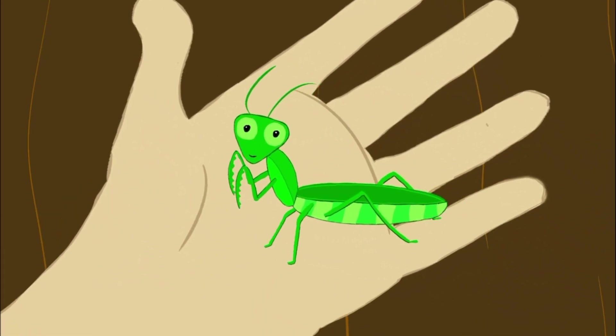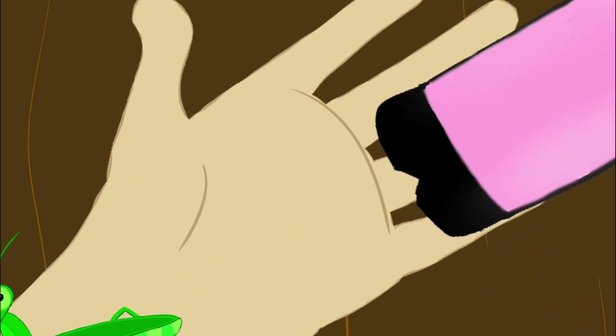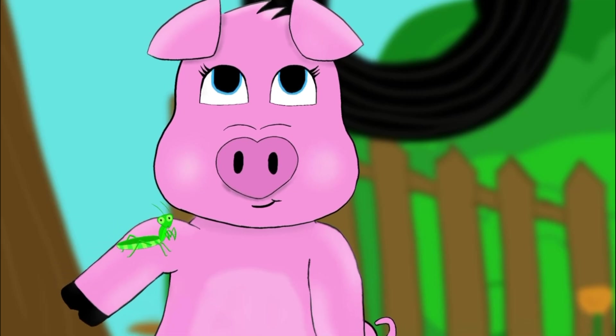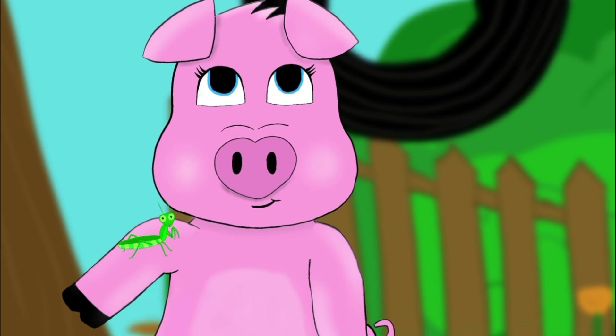Well, Piggy, did you know that praying mantises are expert hunters? They catch other insects for their meals. And see how it holds its front legs together? That's why it looks like it's praying.